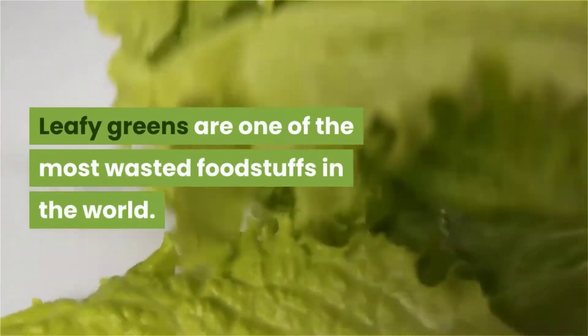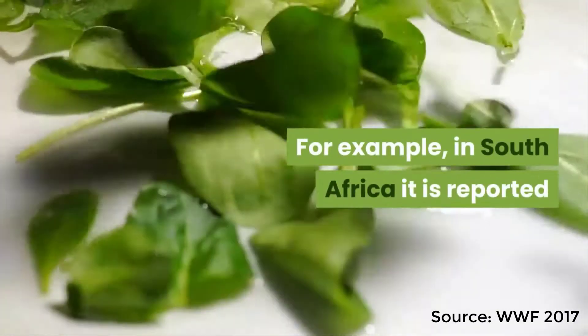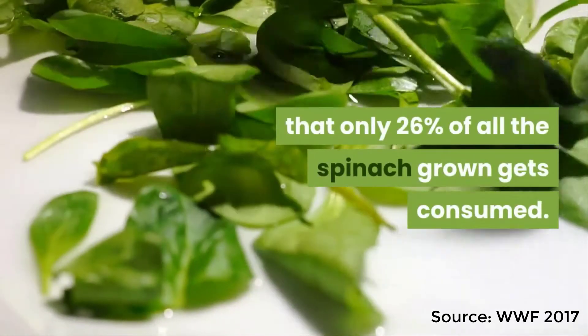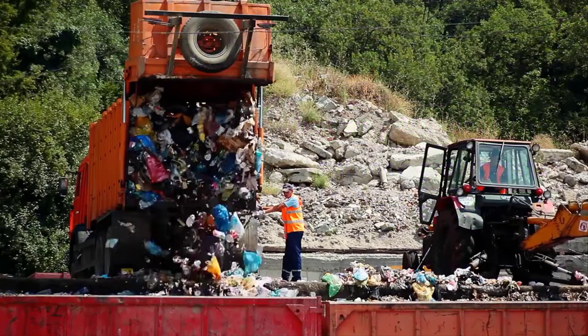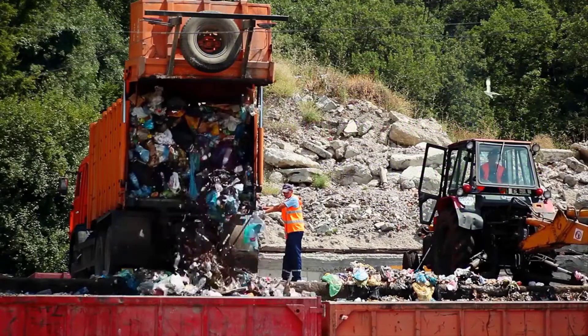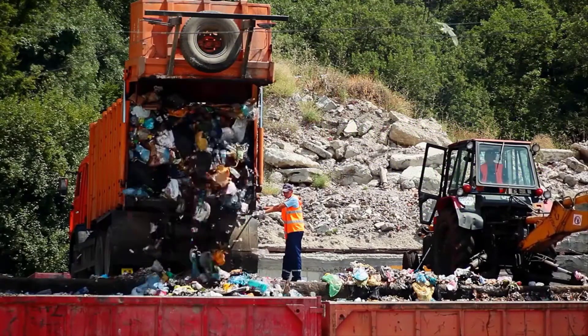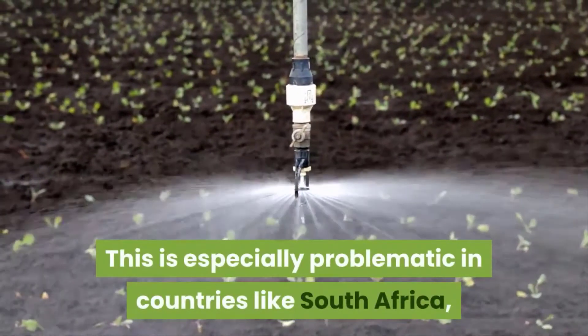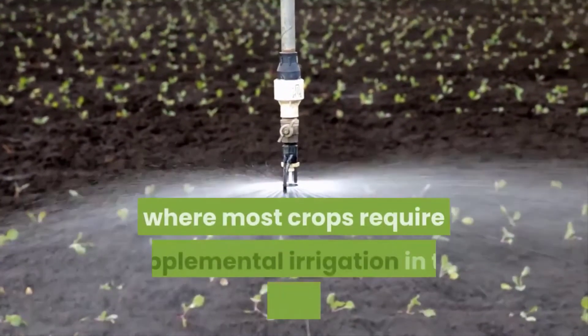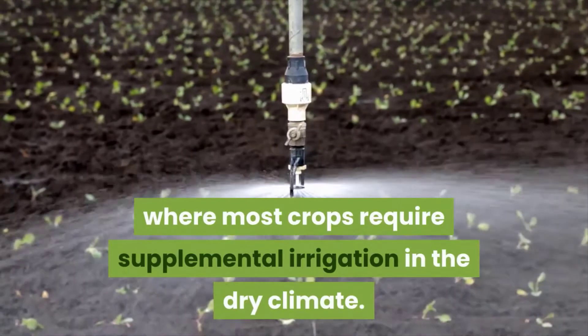Leafy greens are one of the most wasted foodstuffs in the world. For example, in South Africa it is reported that only 26% of all the spinach grown gets consumed. That leaves a whopping 74% of all the spinach grown in the country destined for rubbish bins and landfills. Not only is this a monumental waste of food, but of the resources required to grow the crop as well. This is especially problematic in countries like South Africa, where most crops require supplemental irrigation in the dry climate.